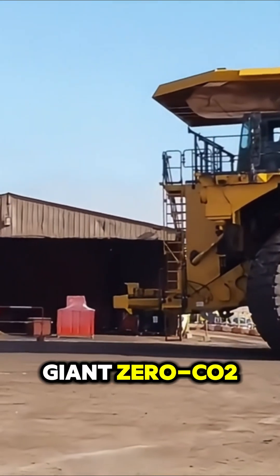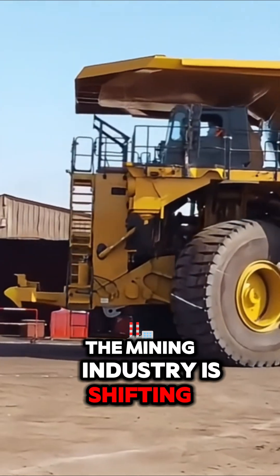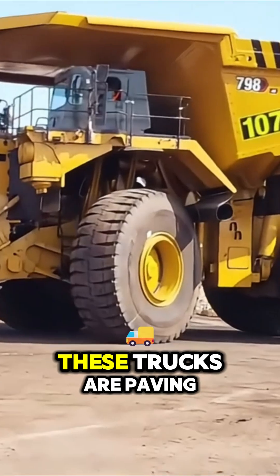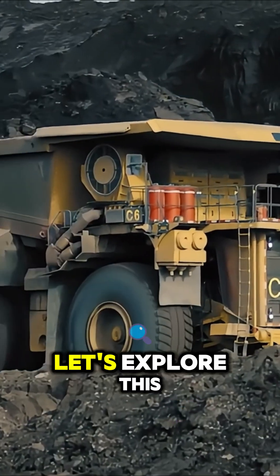Here's the top three giant zero CO2 emissions trucks in the world. The mining industry is shifting towards sustainability with zero-emission heavy-duty trucks. These trucks are paving the way for eco-friendly heavy-duty operations. Let's explore this.